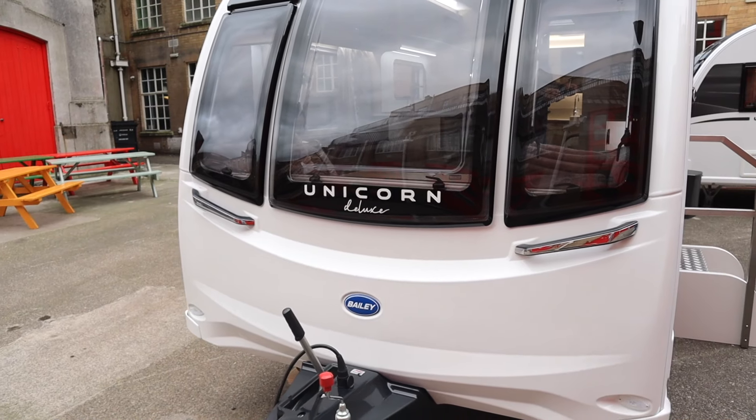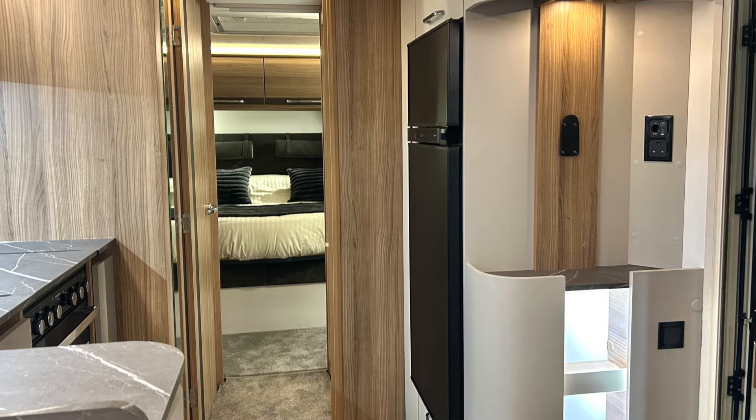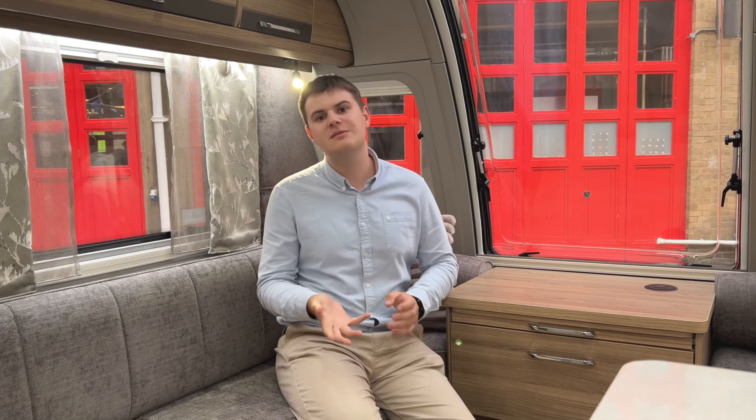Hi guys, welcome back. You join me here in Bristol at the 2025 launch of the new Bailey Caravan models. I'm currently sat in the brand new Bailey Unicorn Deluxe Cadiz, which is the twin fixed single bed model. Today Bailey have launched this, the new Alicanto Grand Deluxe, which we'll look at later, and also the new Adamo motorhome — it's the uplifted model with internal changes.